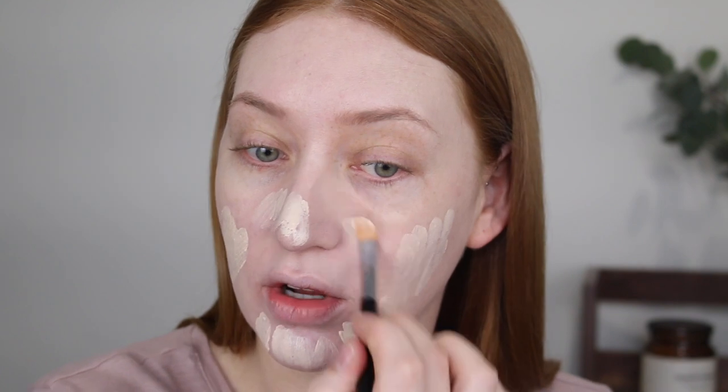So this is what one layer looks like. As you can see, you can still see some of my blemishes. I am going to go in with a second layer. It does build up nicely but still not to that full coverage. I'm really surprised at how long lasting this foundation is as well. I was not expecting this for such a cheap foundation.